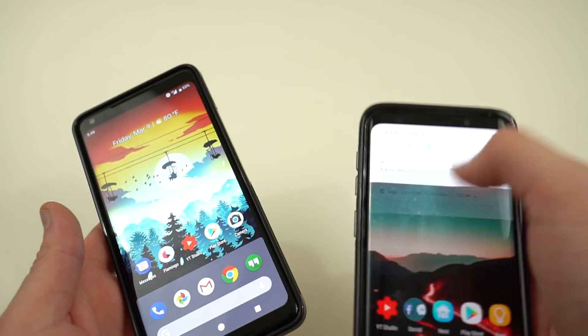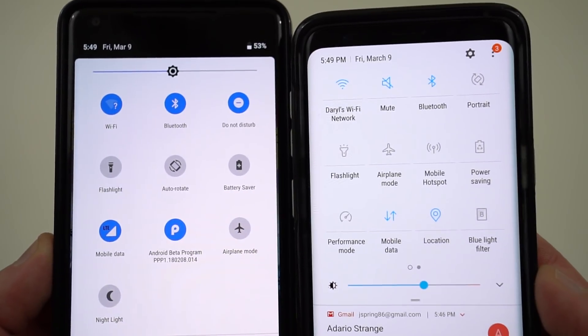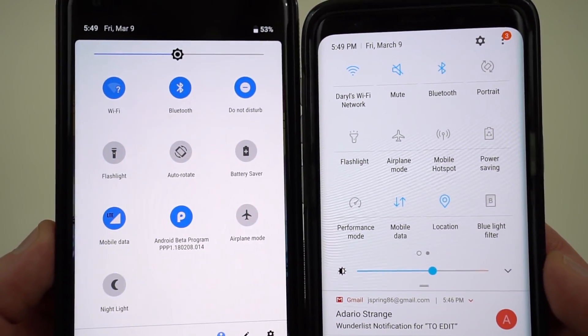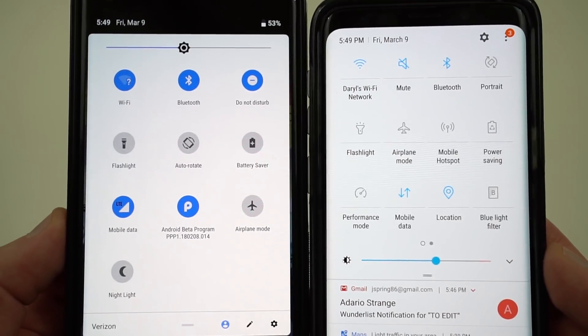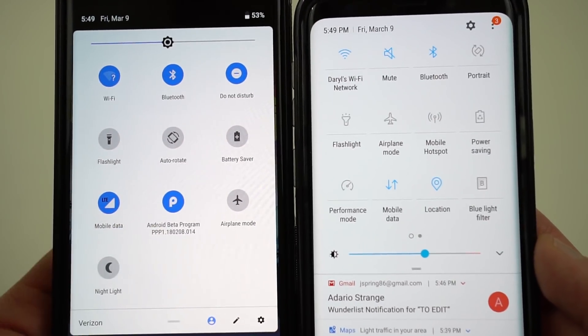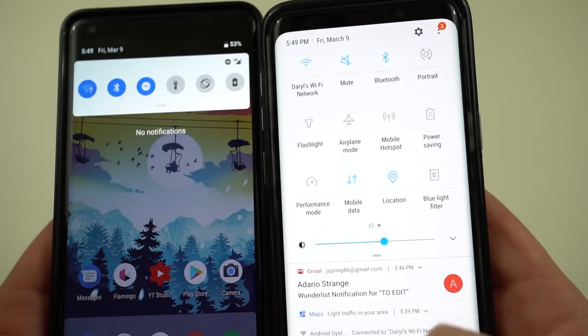For those of you thinking you're missing out on the new notification shade — in my opinion, the Samsung notification shade again looks cleaner than the one running on Android P. That's my personal opinion; you guys can let me know what you think in the comments. These little circular disks around the various categories in the quick settings are not really my favorite thing.